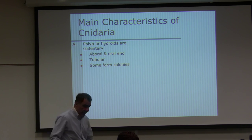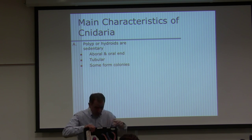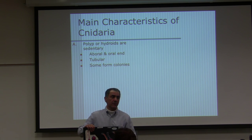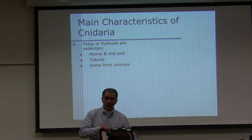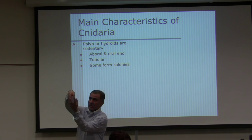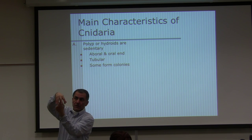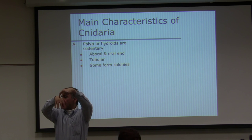They have an oral end and an aboral end. On this animal, this is the oral end where the mouth is, and the aboral end is the opposite end. This term is usually applied to radially symmetric animals. In the case of jellyfish, the tentacles hang down, the mouth is underneath the umbrella — that is the oral portion — and the top is the aboral portion.